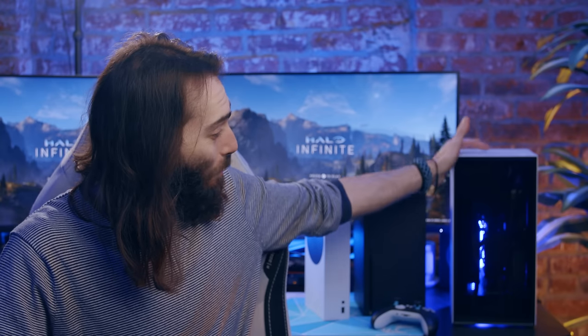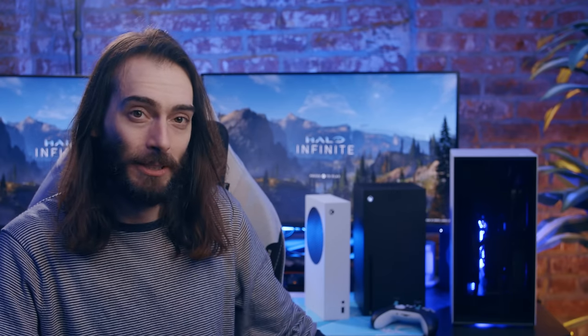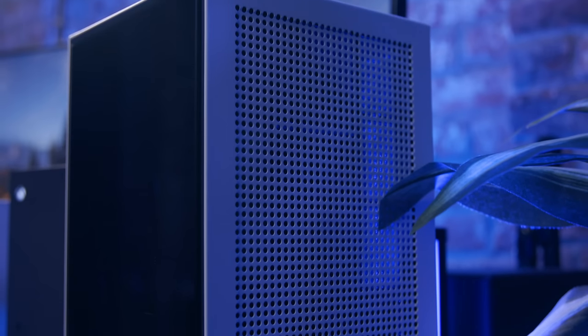Instead of building something this time around, I decided it was probably gonna be a lot easier, and in this case even cheaper, to just get a pre-built. And this thing is pretty sexy. It's got all of the power of a gaming PC in a nice neat little form factor, and it kind of looks like a console. This is the NZXT H1 Mini Pro.